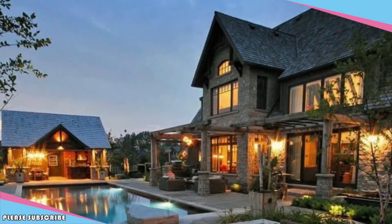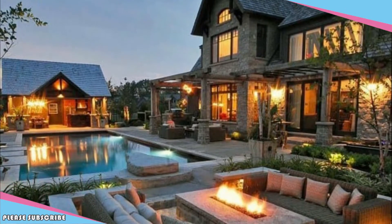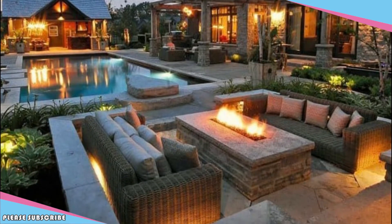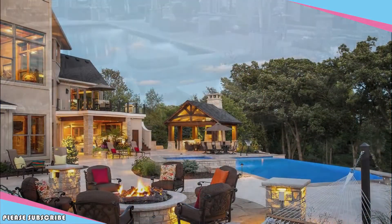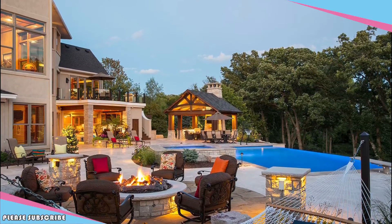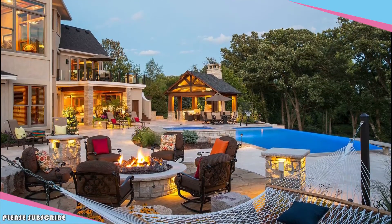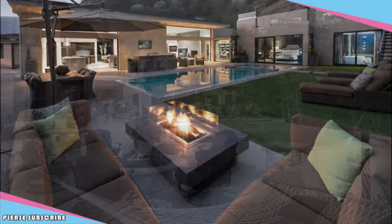Luxury patio design ideas. A luxurious outdoor living space can be your home's greatest asset — it's an extension of your interior and can be used throughout the year regardless of the weather. Marrying multiple elements together can result in the ultimate outdoor luxury living space. Read on for inspiration on features you can add to your outdoor space to create a luxury patio design.